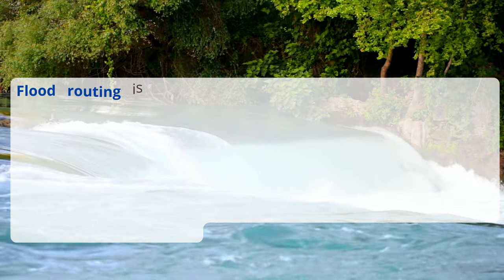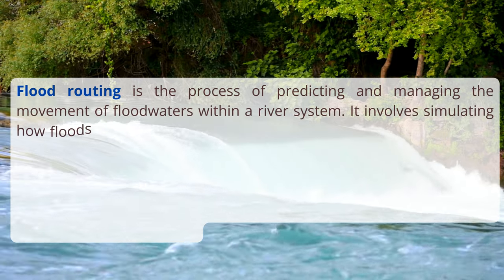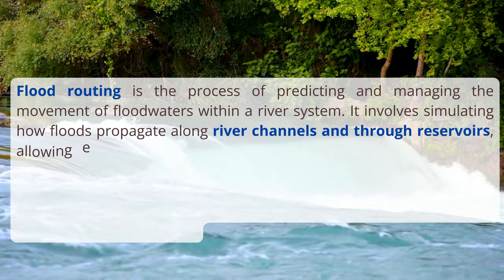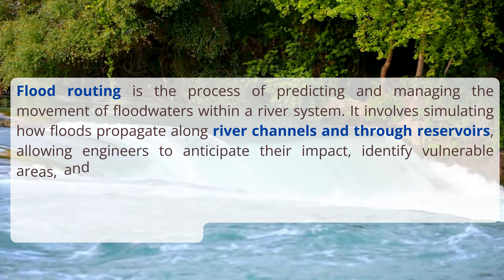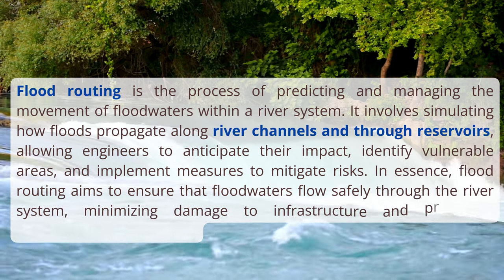One crucial aspect is understanding flood routing. Picture a river swelling with rainwater, threatening to overflow its banks. Flood routing is the process of predicting and managing this surge of water, ensuring it flows safely through river channels and reservoirs.